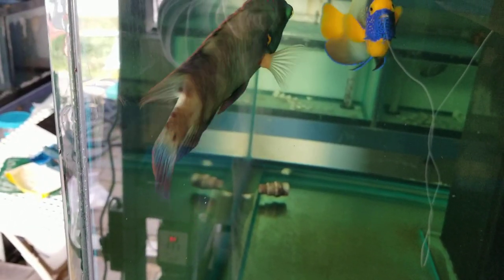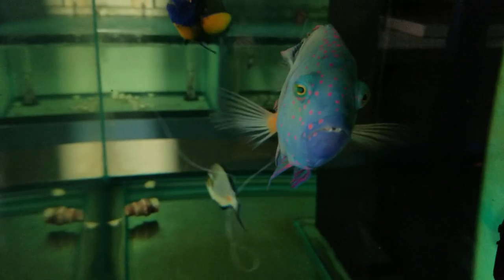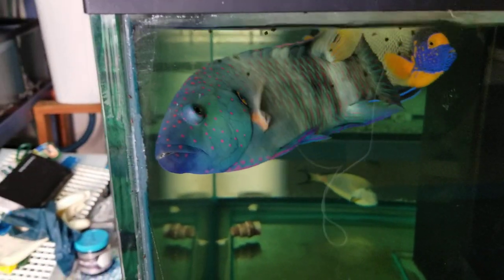This one is at about eight and a half inches and it's starting to develop some really cool colors on the face and the chin. Awesome looking male.